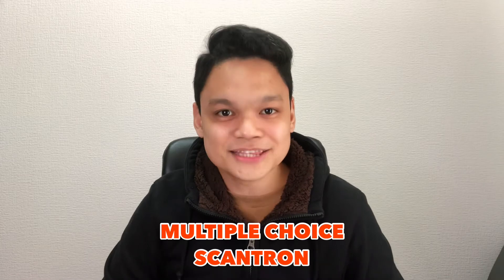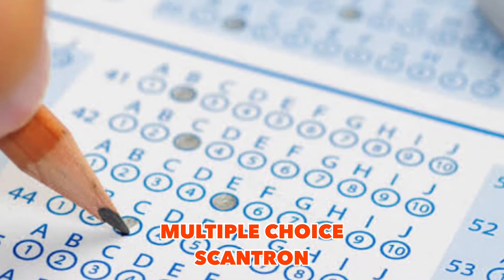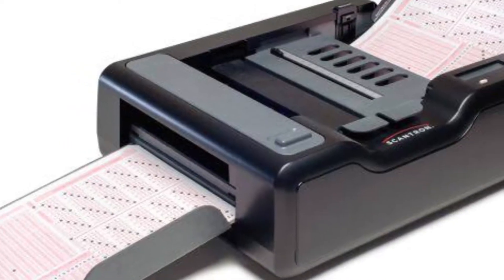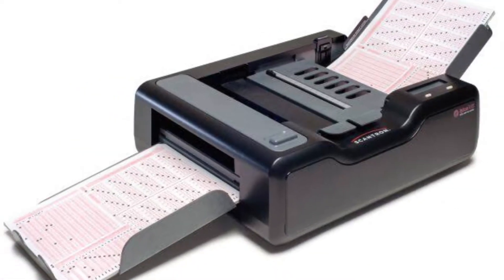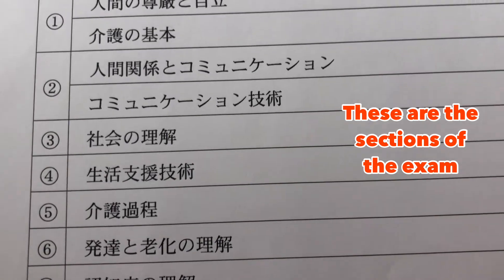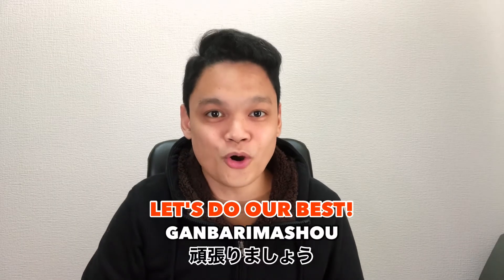So let's talk about the contents of the exam. First, it's a multiple-choice Scantron exam where you shade the letter which corresponds to your answer, and your answers are checked by a machine which scans the shaded part of the answer sheet. If you have any medical or nursing background back in your home country, taking this exam is somewhat easier to some degree. But if you don't, that's not a problem — gambarimasho! The subjects are somewhat similar to the ones I had back in nursing college.